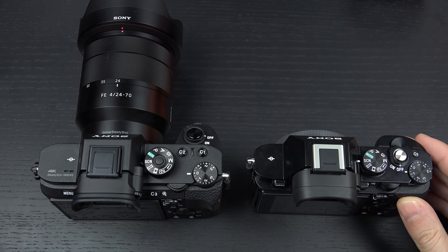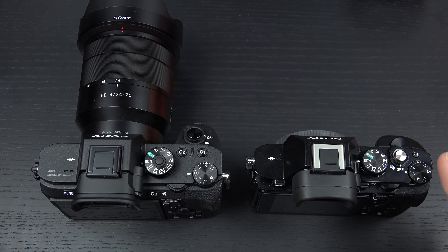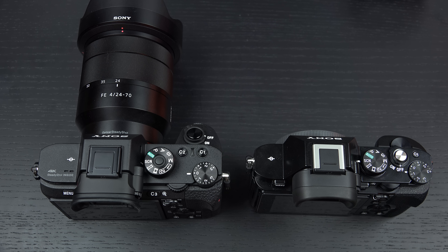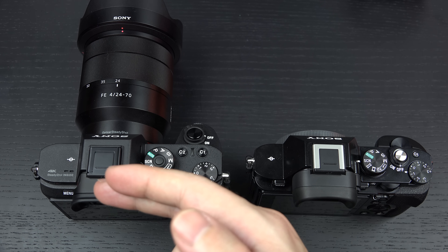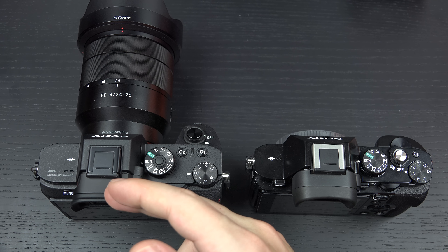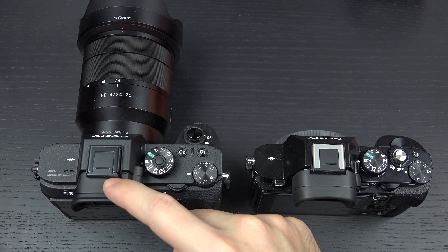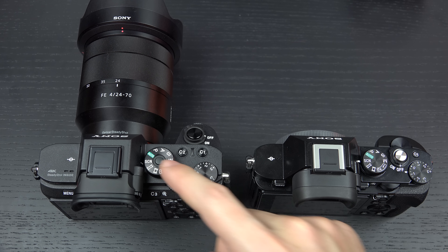If you take a look at the Zeiss 35mm f/1.4, you instantly see exactly what I mean — it is substantially larger. Throw on something like the 70-200, and you quickly understand why more grip, more heft, more physical beef was necessary in order to attract more professional shooters beyond just traditional hobbyists.